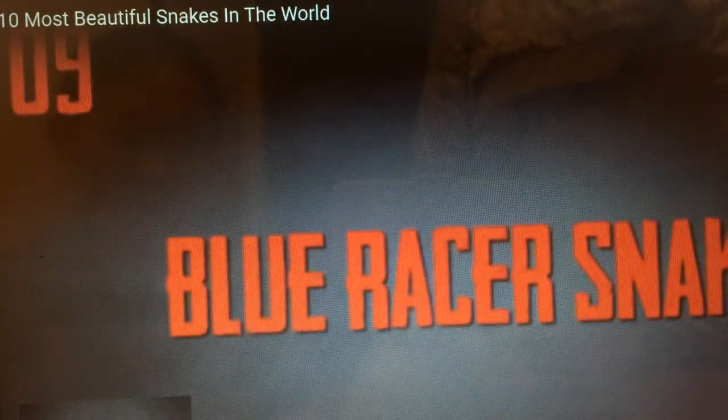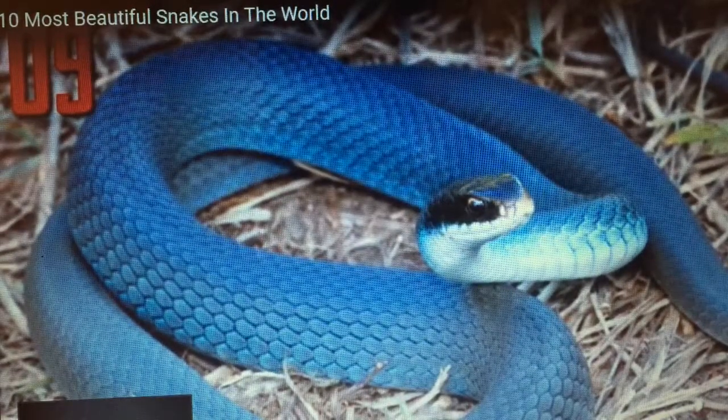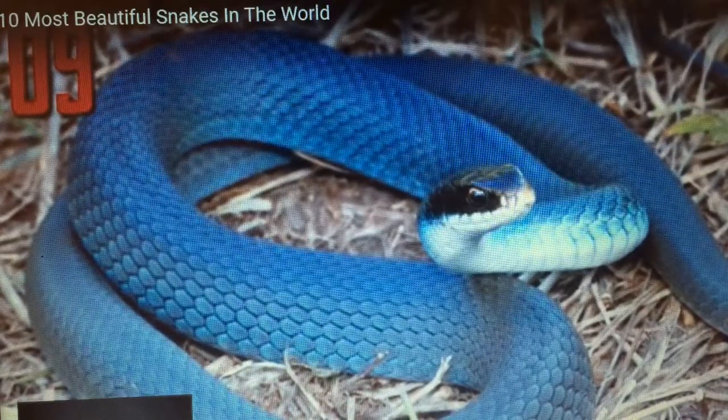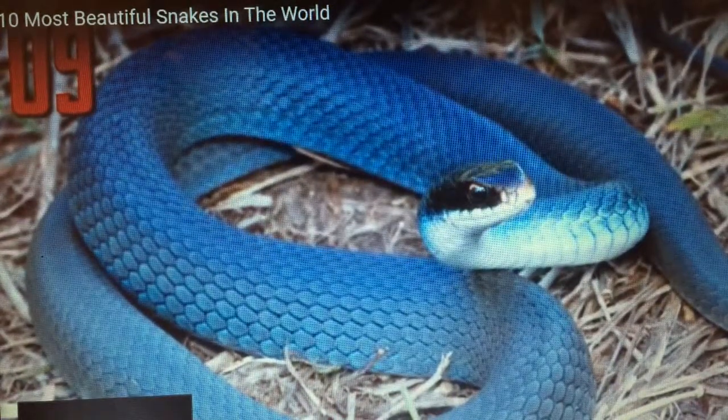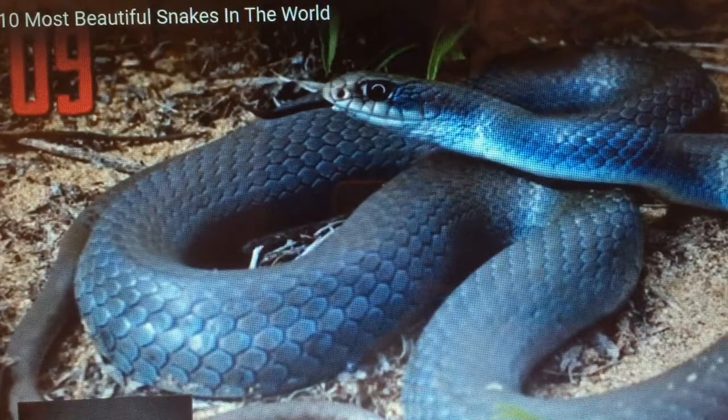Number nine, blue racer snake. This beauty is a pretty rare photograph of a blue racer snake. I say rare because it's not often you get such a brilliant blue reflecting from the scales, as often they appear more gray in color.